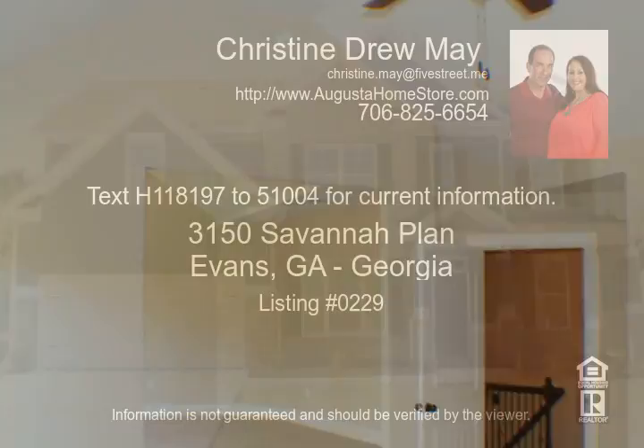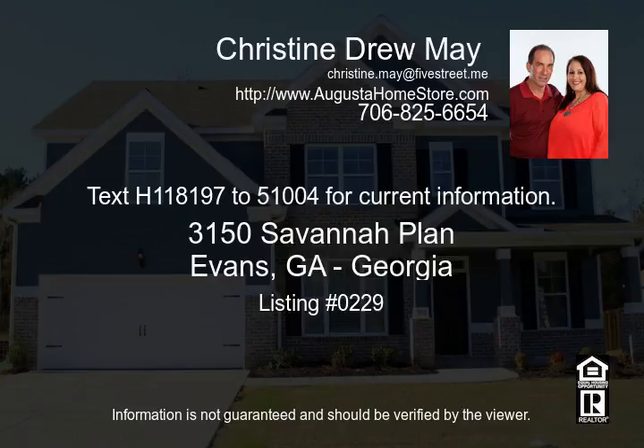One more bedroom and a full bath, as well as a laundry room upstairs for your convenience. Approximately 3,150 square feet.